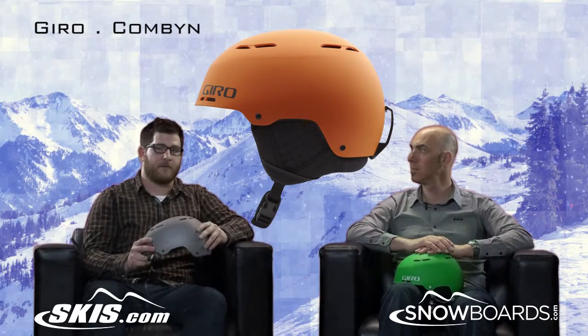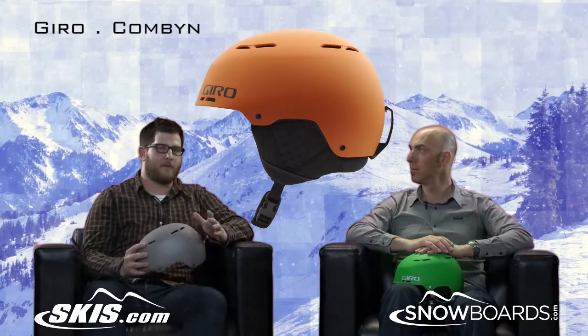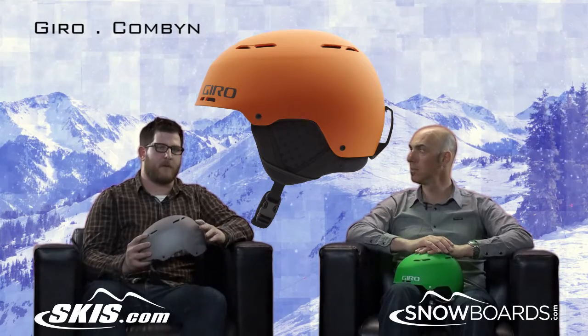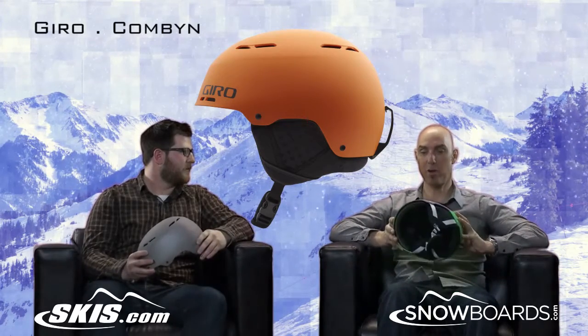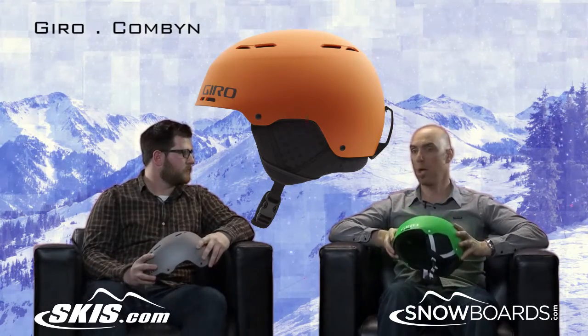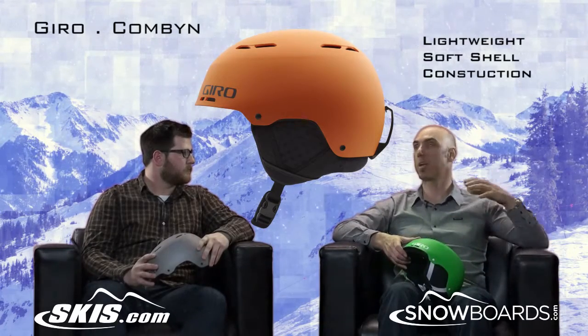I actually own this helmet, I've used this helmet, love this helmet — huge fan. Lots of new things to talk about with this helmet. You've got to assert right at the beginning that it's game-changing technology. With Giro, we first launched and introduced something called in-mold technology a decade ago.